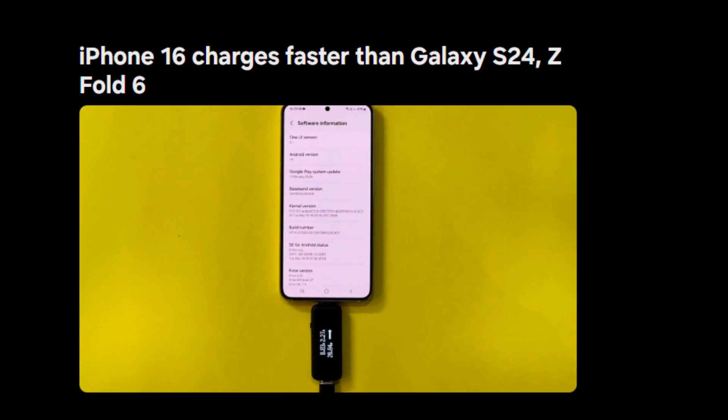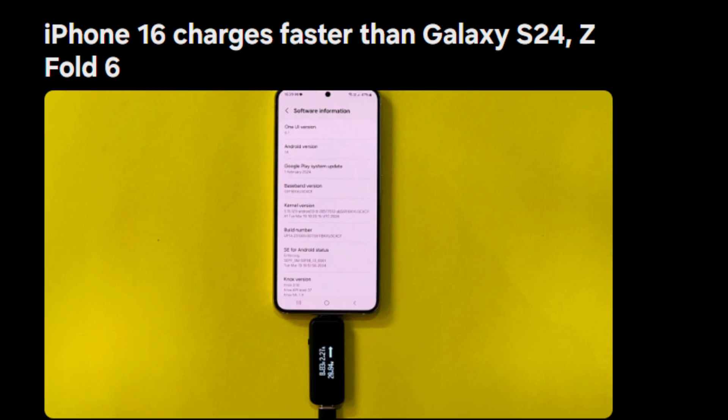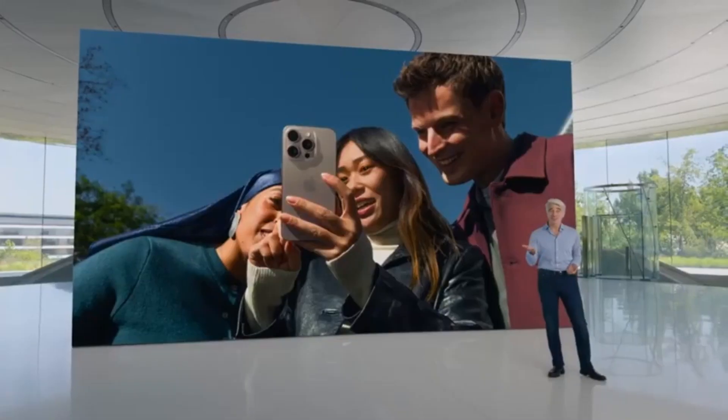In this video, we'll dive into the details of how the iPhone 16's charging speed stacks up against Samsung's flagship models and what this means for both tech giants moving forward.